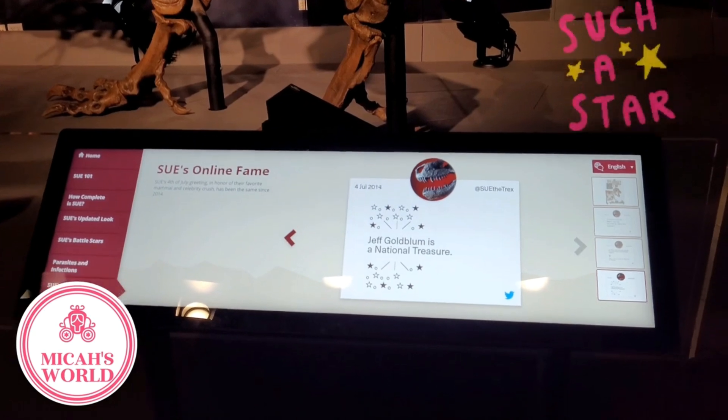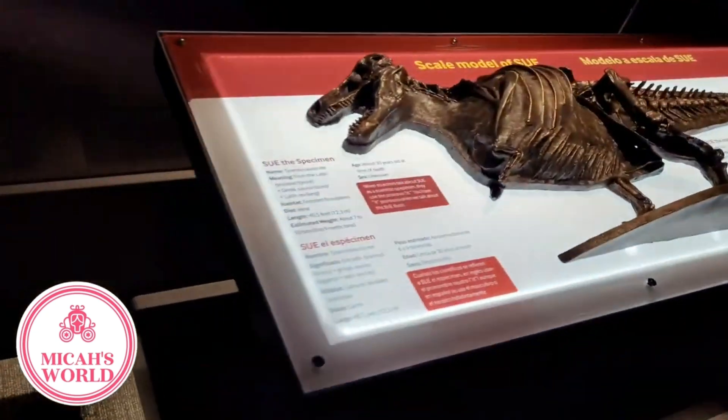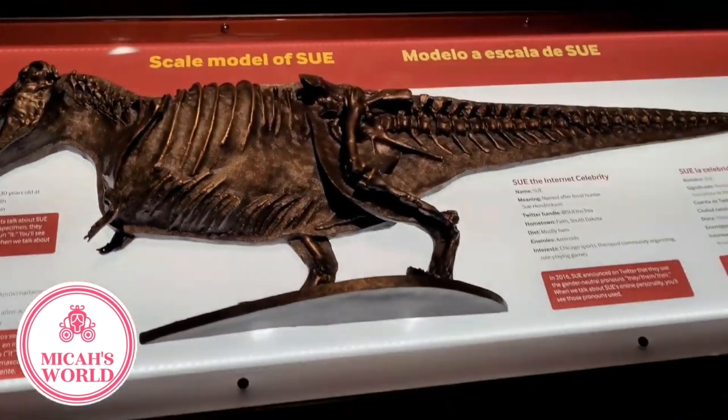Looks like Sue is really famous. Yes, as the most complete dinosaur ever discovered, she is really famous.